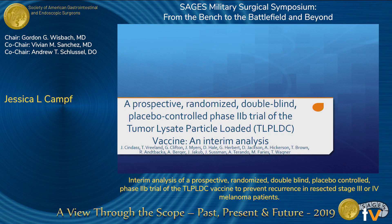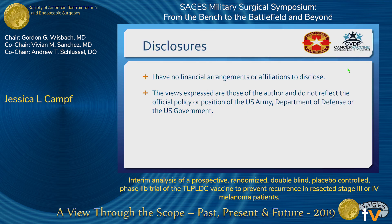Good morning. I would like to thank SAGES for the opportunity to present today. I have no relevant financial disclosures.